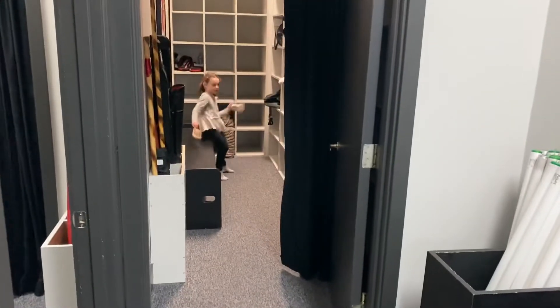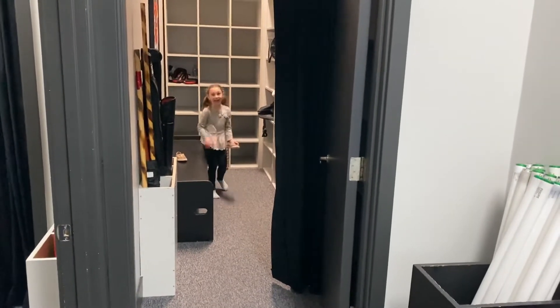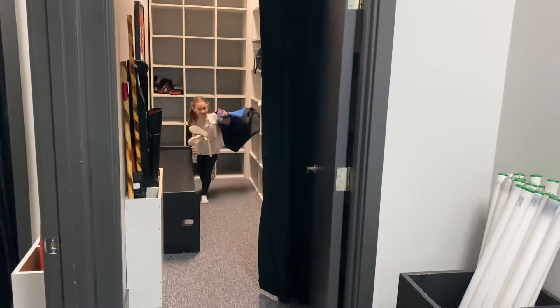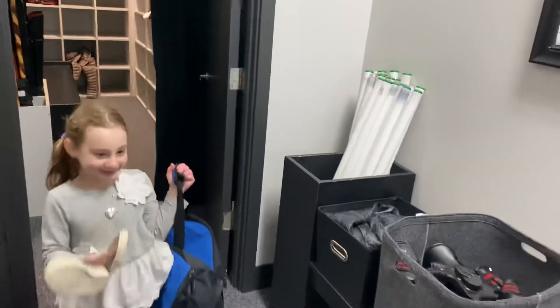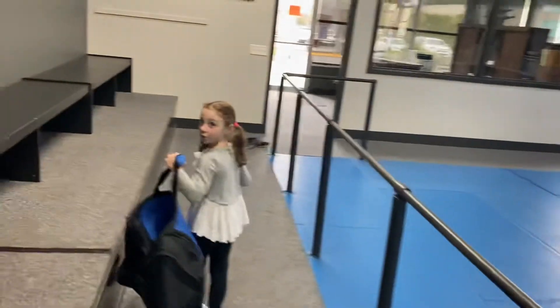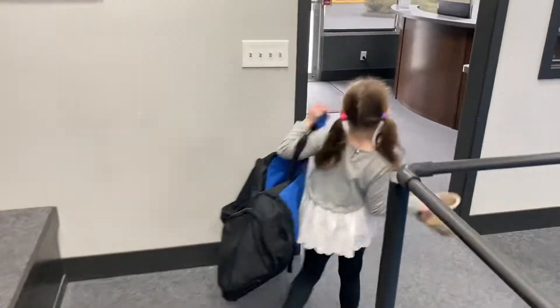Grab your belongings out of your cubby, but you're just gonna hold on to them — you're not gonna put your shoes on yet. Walk through here, and you're not going to leave through your classroom door either. You are going to come right here into the lobby.